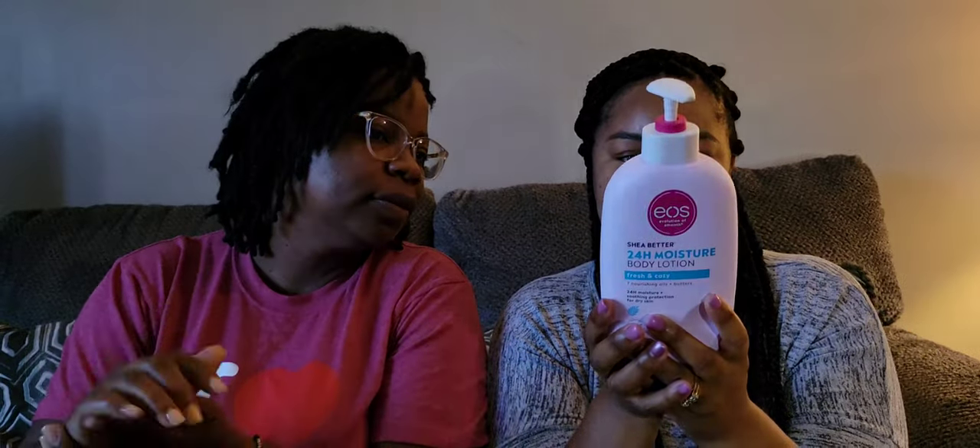The fragrance notes on the bottle are: morning light, dewy cassis, and sheer musk. Whatever that is, it smells good! So go get y'all some — I highly recommend it. That's all for today, thank you for tuning in and we will see you next time. Have a good one!